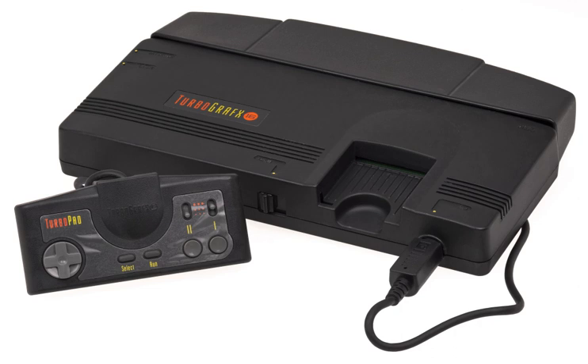In 2011, ten TurboGrafx-16 games were released on the PlayStation Network for the PlayStation 3 and PlayStation Portable in the North American region. In 2010 Hudson released an iPhone application entitled TurboGrafx-16 Gamebox, which allowed users to buy and play a number of select TurboGrafx games via in-app purchases. In 2016, rapper Kanye West's 8th solo album was initially announced to be titled TurboGrafx 16; the title, however, was later changed to Yi.